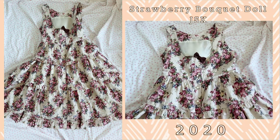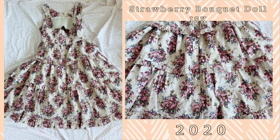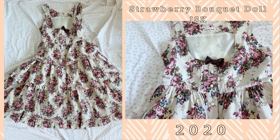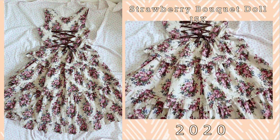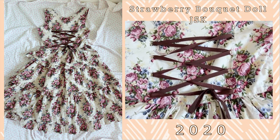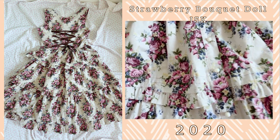I have a few longer Innocent World pieces and the first one is the Strawberry Doll Bouquet JSK. This was released in 2020. I thought this series would actually be embroidered but it wasn't — it's just printed. But it is a really cute strawberry floral series that is quite long, and what I really love about this JSK is that you can unbutton the whole JSK so you can open it up. This is one of my favorite cuts in terms of the detailings. I really enjoy the tiers and the ruffles and the pin tucks that this series has.